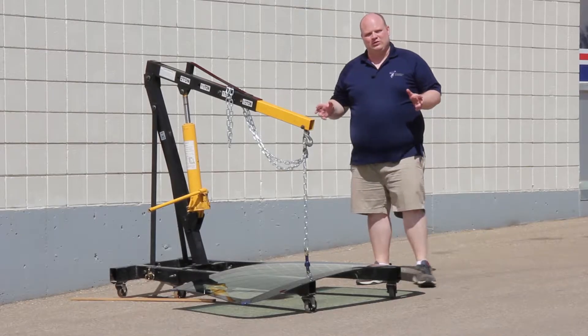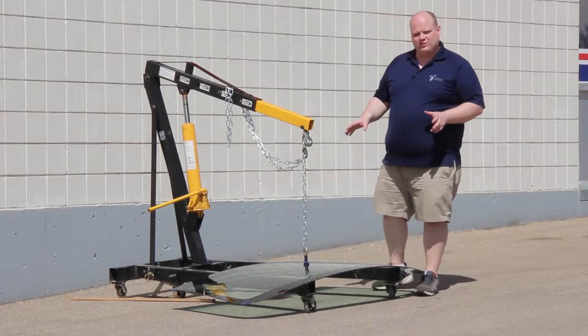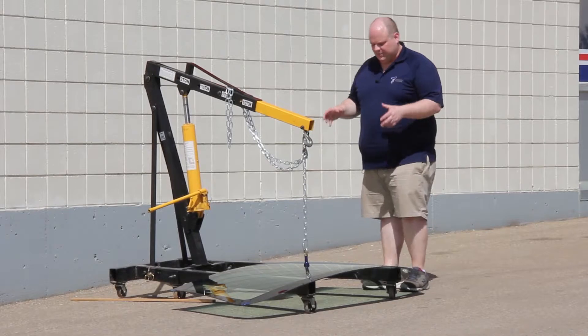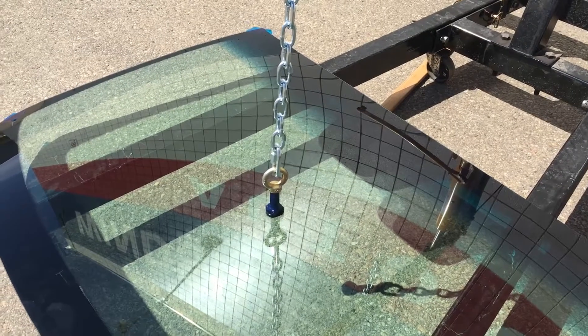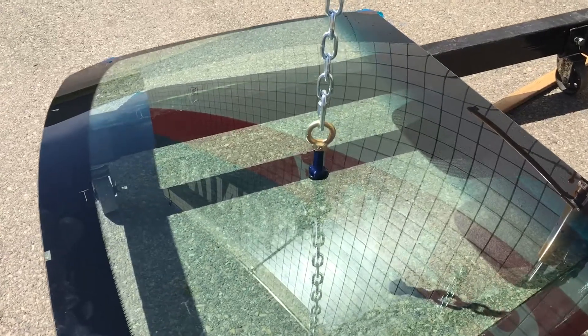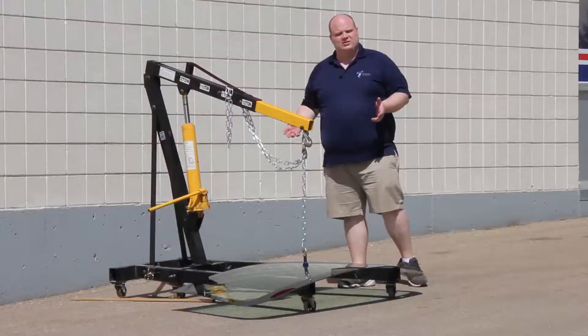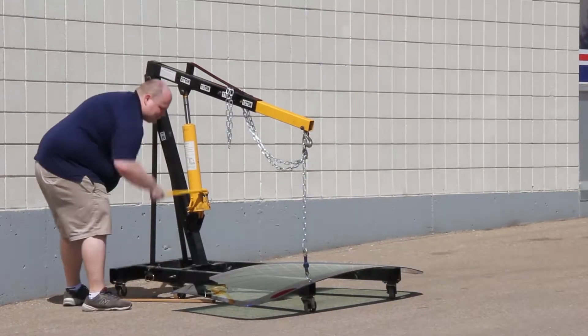To show you just how much urethane can hold, we wanted to take a very relevant example of a windshield and show you what just one square inch of urethane can do in terms of lifting it. We've taken a one-inch bolt and adhered it to the glass. It's not uncommon for a windshield to be held in by over 100 square inches of urethane. So if one square inch can lift up this windshield, you can have confidence that your windshield is going to stay in with 100 square inches of urethane on it.